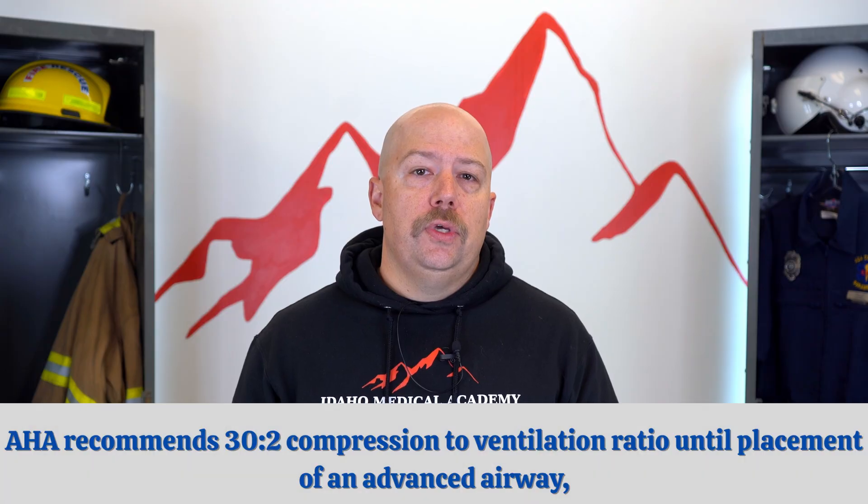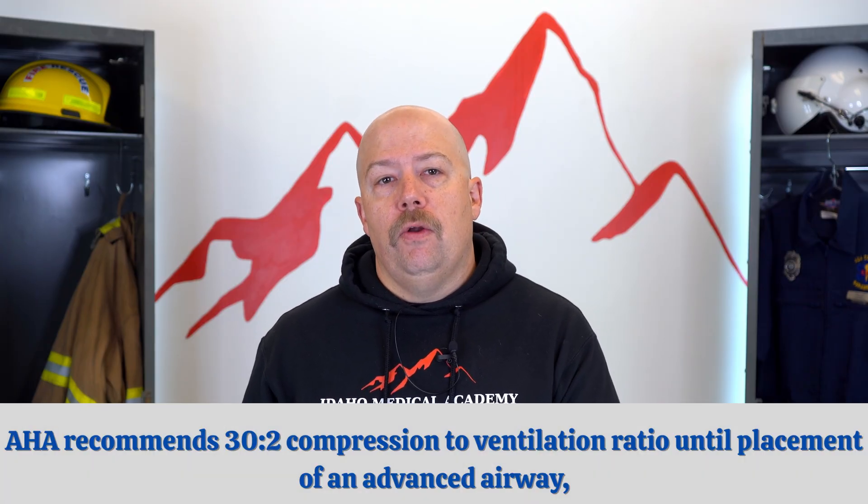Another push is the 30-to-2 compression-to-ventilation ratio until we have placement of an advanced airway, advising against continuous compressions. There are a lot of places that have moved away from 30-to-2 — locally we do continuous ventilations — but AHA is pushing the 30-to-2. The majority of studies report no difference in patient outcomes between interrupted CPR with ventilation pauses and continuous compressions. However, recent evidence has shown that ventilation is often not adequate.